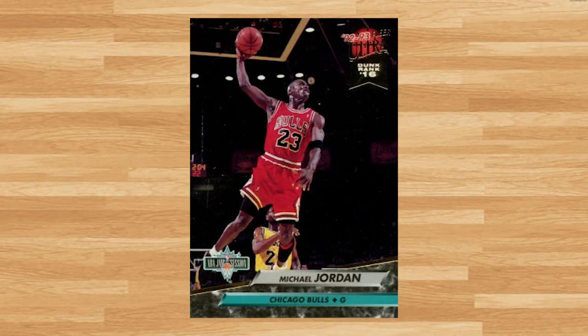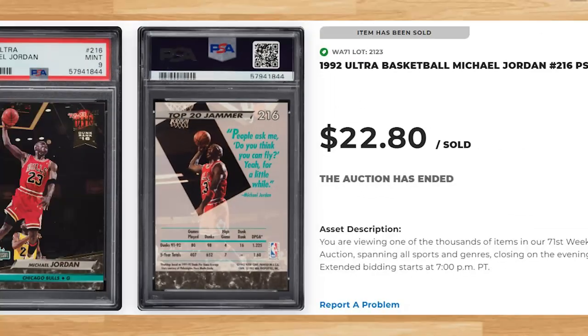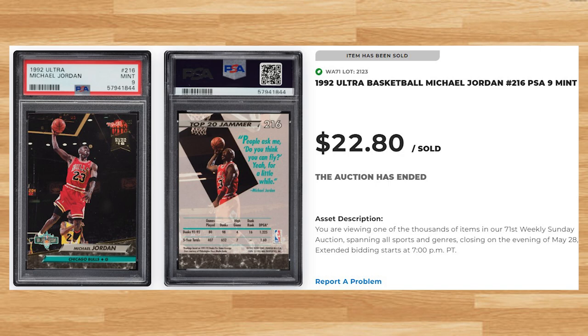Kicking off the top 20 of today's list is this 1992 Ultra card number 216. This was a PSA 9 and it also sold for $22.80. This price is on the lower end of what a PSA 9 has been going for in 2023, but is still within $10 of the current average sale price of this card. Around the time of this auction, the last PSA 10 of this Jordan sold for $139 on eBay.